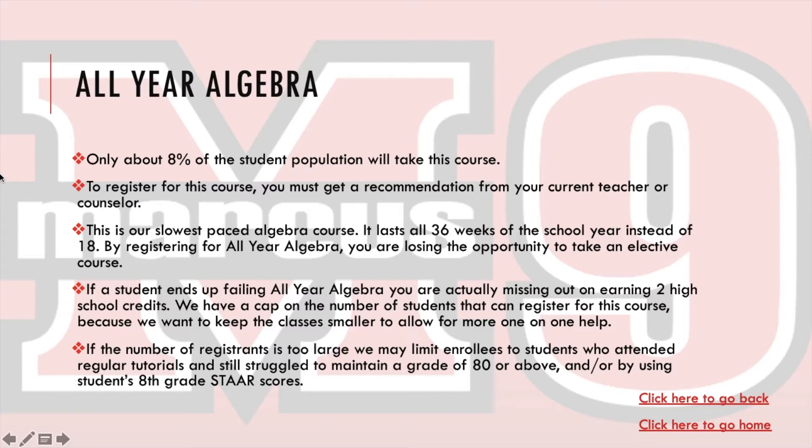All-Year Algebra is a course taken by about 8% of our student population. To register, you need a recommendation from your current teacher or counselor. This is our slowest-paced Algebra course — it lasts all 36 weeks of the school year instead of just 18. By registering for All-Year Algebra, you lose the opportunity to take an elective course. If a student fails All-Year Algebra, they miss out on two high school credits. We have a cap on enrollment to keep classes smaller for more one-on-one help. If registrants are too many, we may limit enrollment to students who attend tutorials regularly and still struggle to maintain an 80 or above, or by using 8th grade STAR scores.